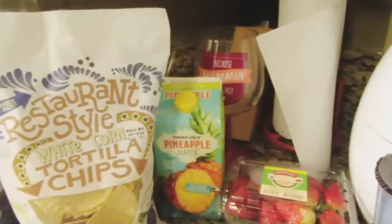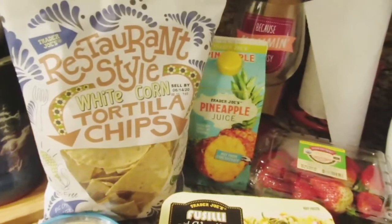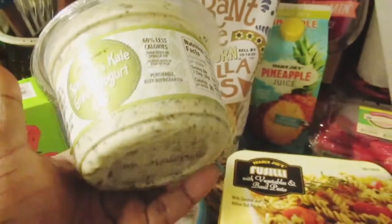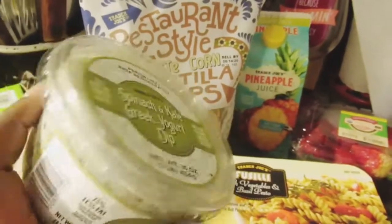I also found this new dip that some of you guys were showing — Trader Joe's spinach and kale Greek dip. I cannot wait to try it. It looks really, really good.